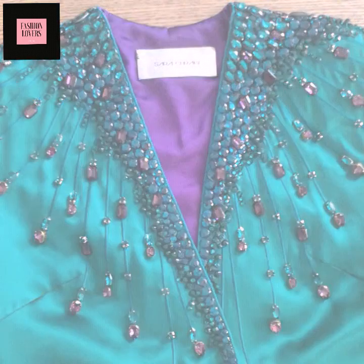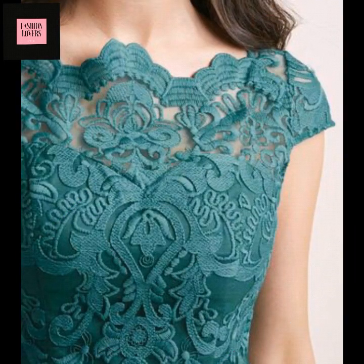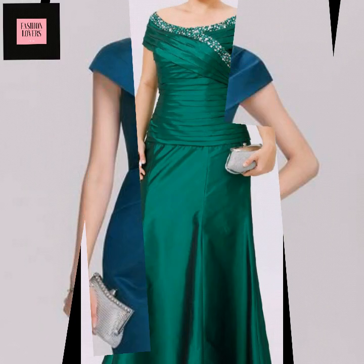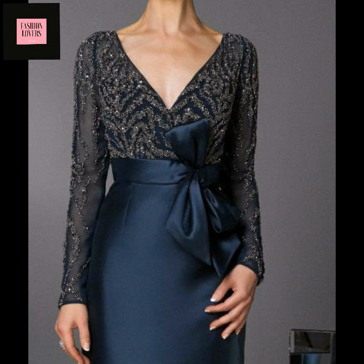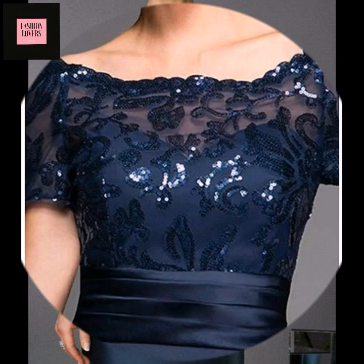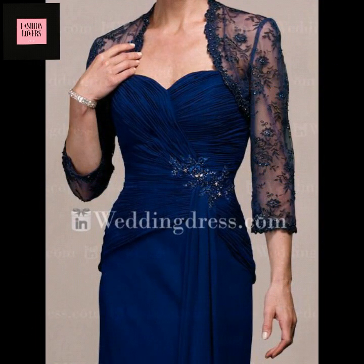This type of video will be found on our channel, Fashion Lovers, for evening gowns. Subscribe to our channel and like the video. If you want to purchase, it will be very easy and of very best quality. Thank you for watching, stay tuned, and see you in the next video.